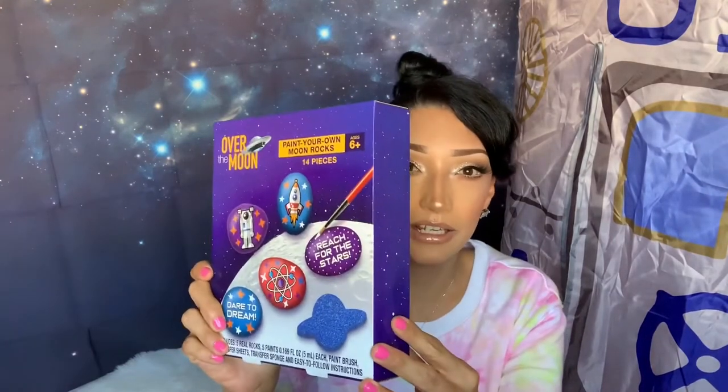Moving on to what I found at Walgreens a few months ago — back in October or November they were having 90% off. They had a whole line called 'Over the Moon,' a space theme, and I grabbed a whole bunch. I'm glad I didn't go crazy and grab all the goodie bag favors because with the coronavirus hitting and us being in quarantine, I'd have been stuck with it. I just grabbed Ethan a few things. One is a rock painting set called 'Paint Your Own Moon Rock.'